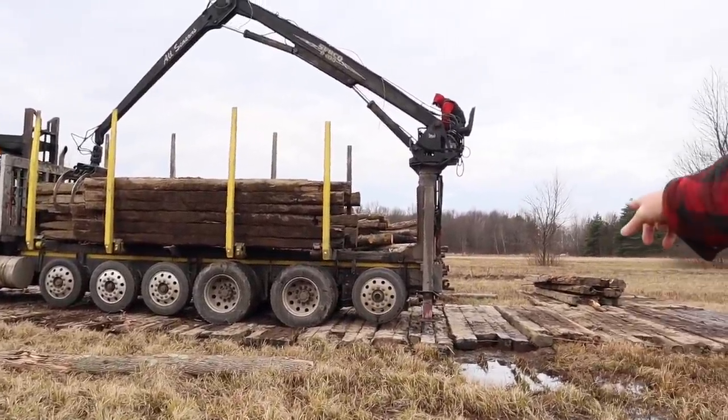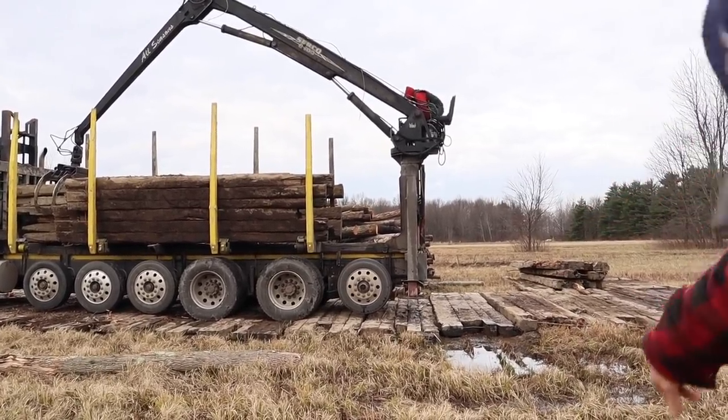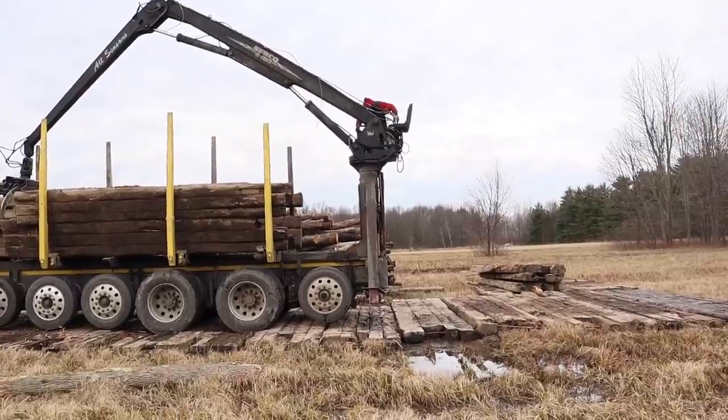Jesse's raising his outriggers, and he's going to come down his ladder, and then he's going to back his truck up and keep at it.